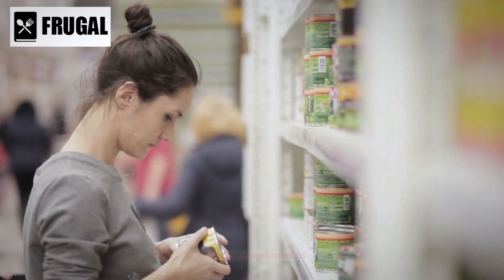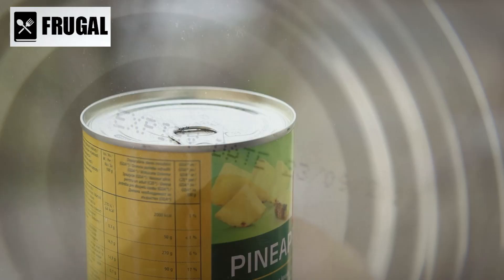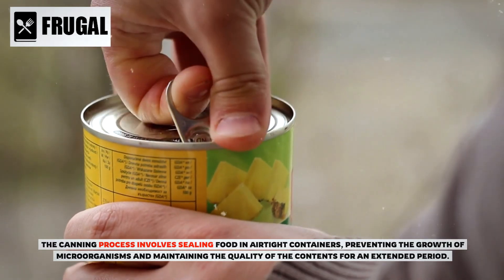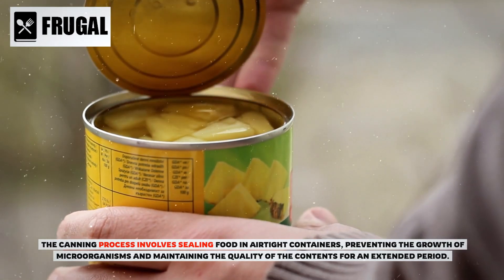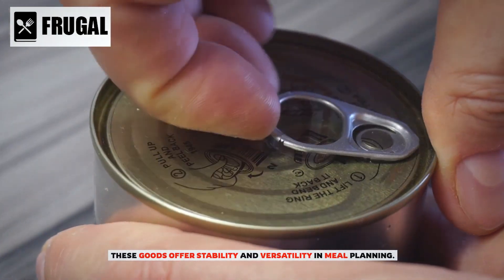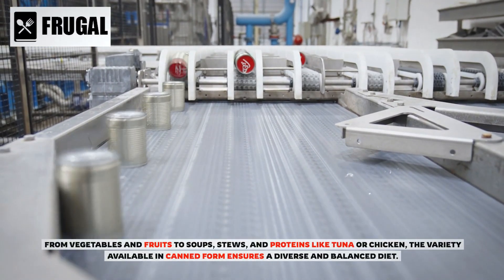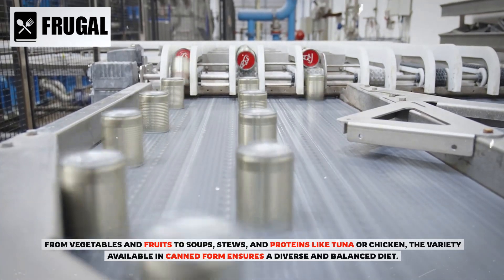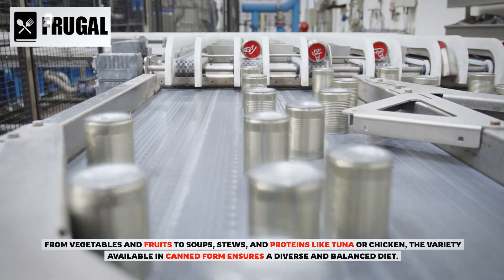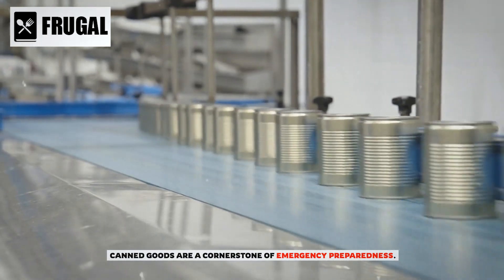Number one: canned goods. Canned goods are known for their extended shelf life. The canning process involves sealing food in airtight containers, preventing the growth of microorganisms and maintaining the quality of the contents for an extended period. These goods offer stability and versatility in meal planning — from vegetables and fruits to soups, stews, and proteins like tuna or chicken — ensuring a diverse and balanced diet.